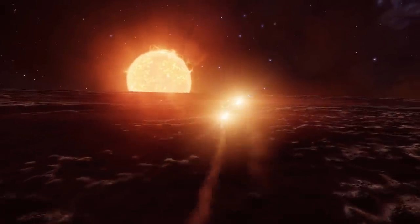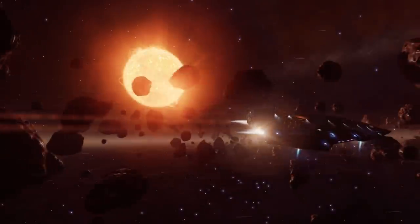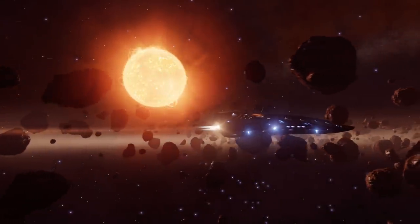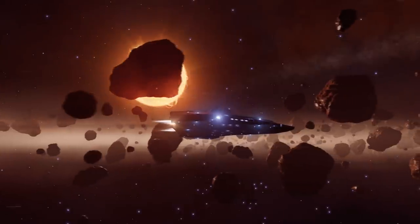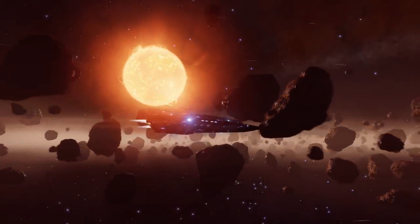'When disembarking your ship or SRV, players will be presented with a projected flat game screen in their VR headset in order to continue on foot. Players will of course be able to remove headsets if they so choose, but this will not be a requirement to continue your adventure.'